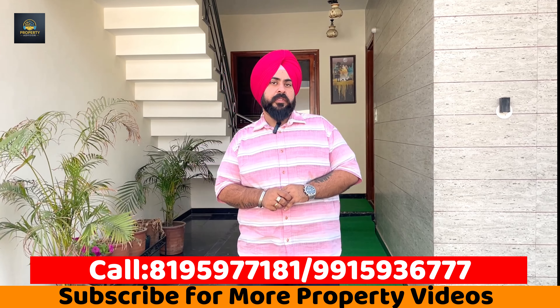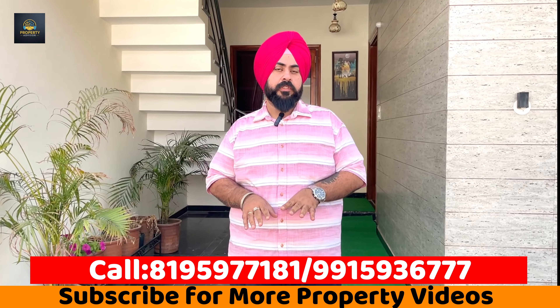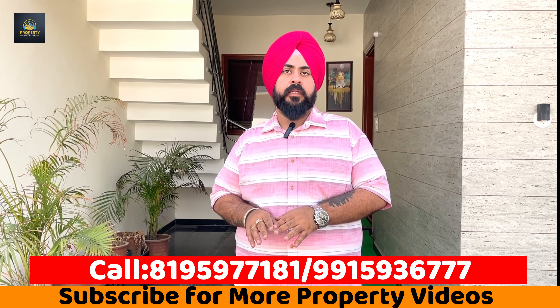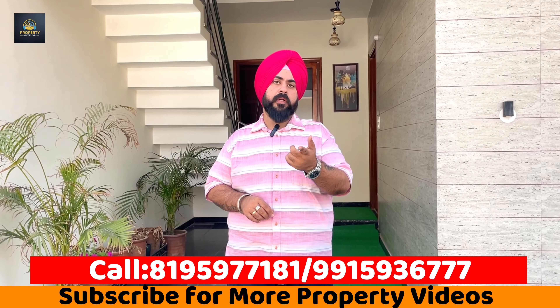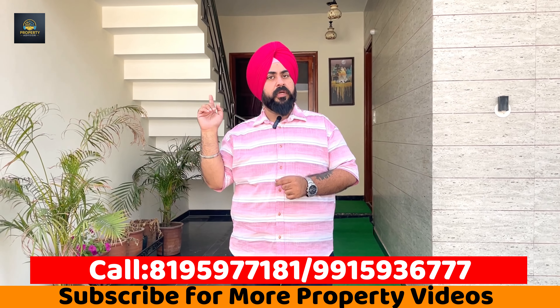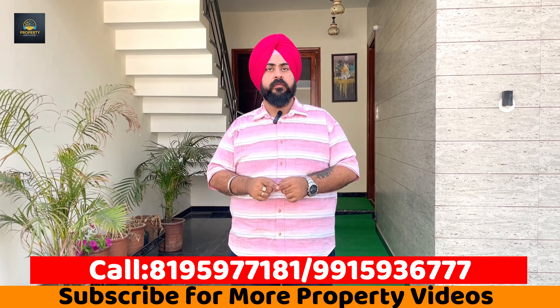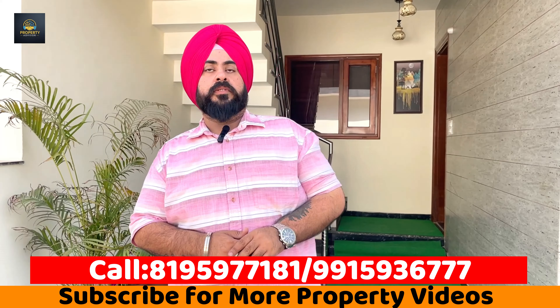If we look at the location of this property, it is located in sector 114. The connectivity to PR7 is approximately 1.5 km, and the Chandigarh Kharar Road — the highway NH205 — connectivity is approximately 2.5 km.